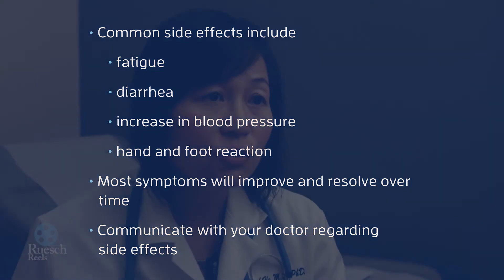Check your blood pressure regularly. If it's elevated, contact your primary care doctor or your treating physician to adjust your blood pressure medication. The key is to keep the communication open with your physician, so your physician is aware of the toxicities early and can make adjustments so you don't get into severe toxicities.